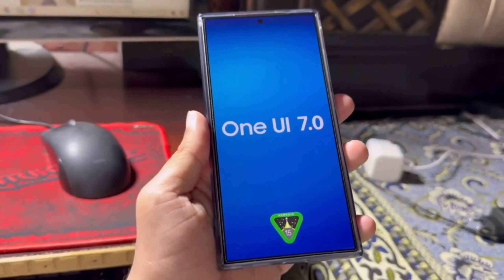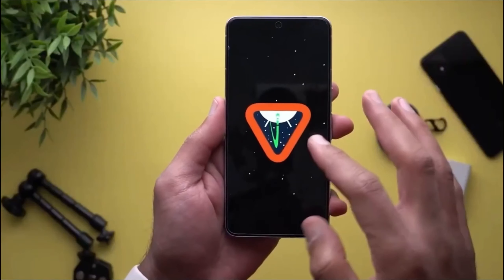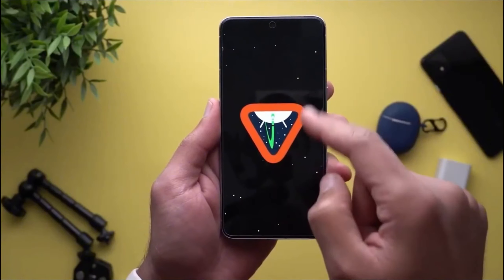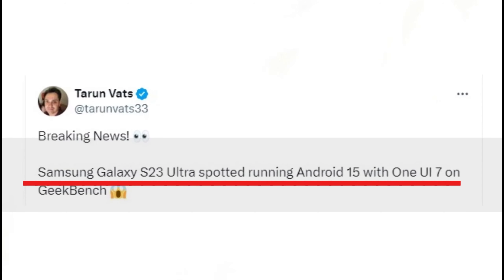Today we're diving into some exciting leaks about Samsung's upcoming user interface, OneUI 7. It seems like a major overhaul is coming with Android 15. Now, you might be thinking, isn't Android 15 still in development? Well, you'd be right, but that hasn't stopped Samsung from getting a head start. Leaker Tarun Vats recently spotted a Galaxy S23 Ultra running an early version of OneUI 7 with Android 15.